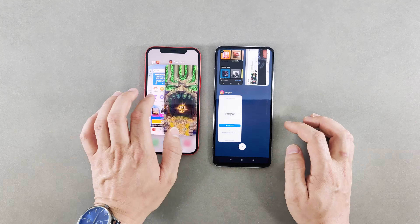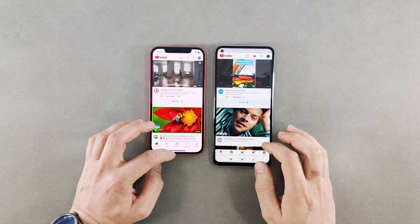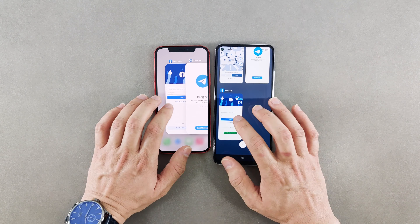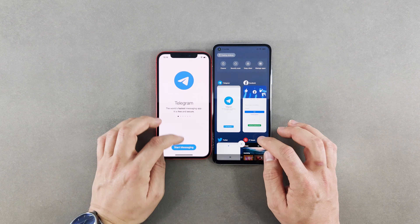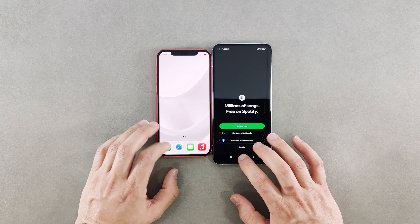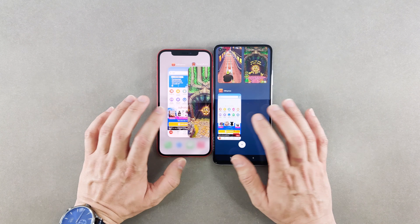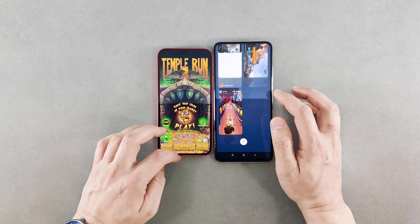The iPhone had all the games and applications still running in the background and did a pretty good job with just 4 gigabytes of RAM. The Mi 10T Pro was quite disappointing — most apps had to relaunch again. You can slow down the video to check yourself, but lots of applications had to relaunch, and this is a known issue I've seen in my previous speed tests on Android devices in general.